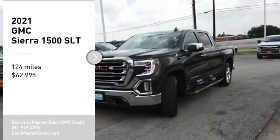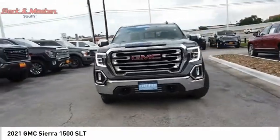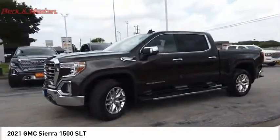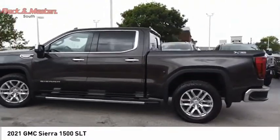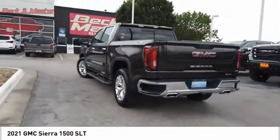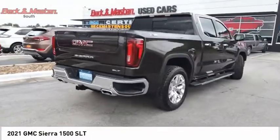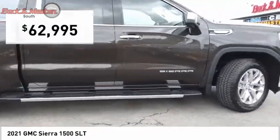Take a ride in the 2021 Sierra 1500. The GMC Sierra is a full-size pickup with all the functionality you could expect. With multiple trim levels, the GMC Sierra provides a wide range of features for you to enjoy. Power and advanced technology can both be found in this fantastic truck, and it is priced below $65,000.